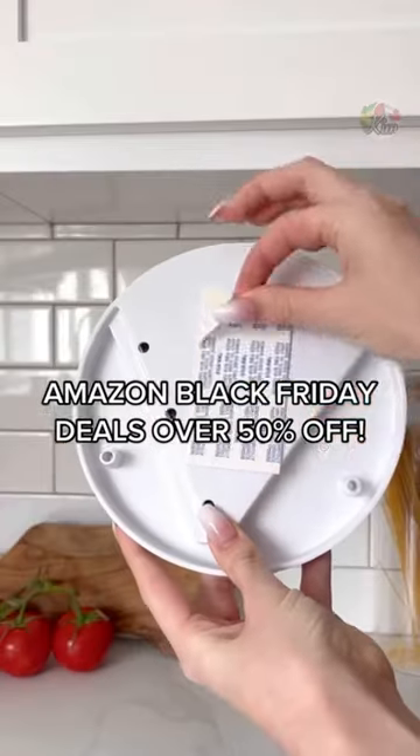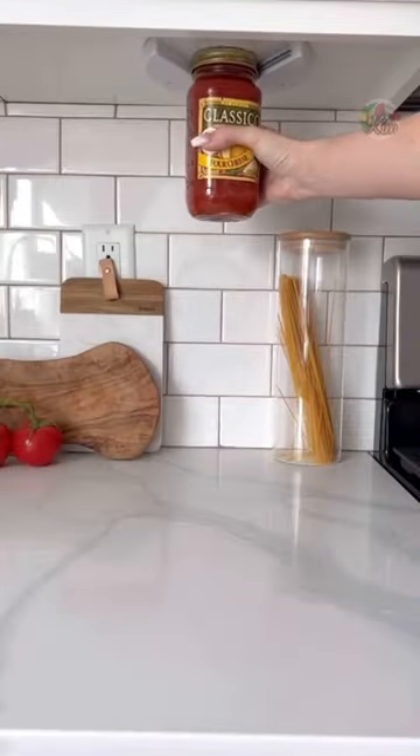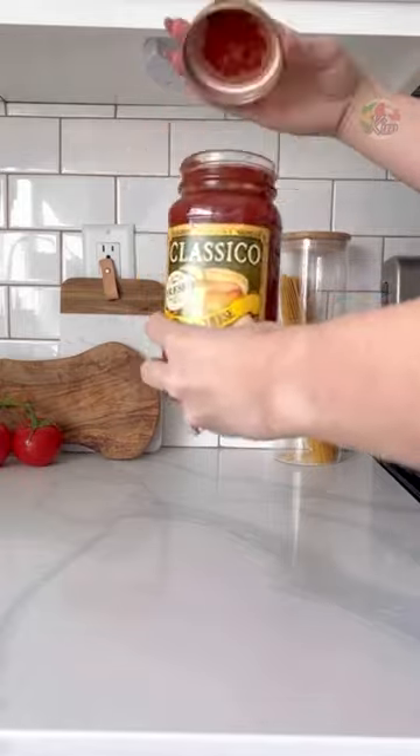Amazon Black Friday deals over 50% off. This jar opener installs directly underneath your cabinets and has over 21,000 reviews.